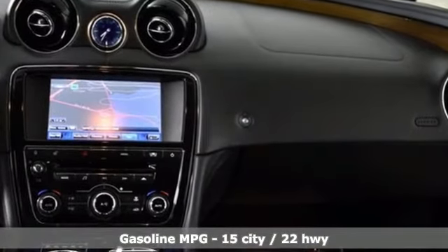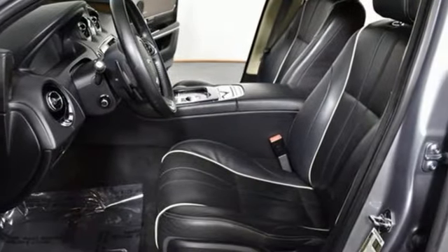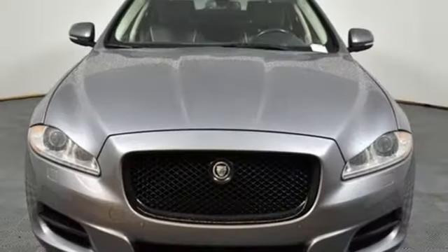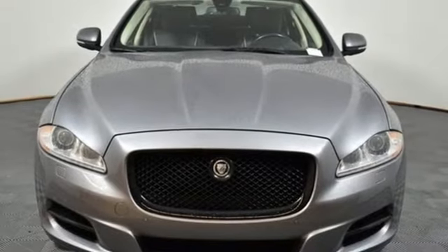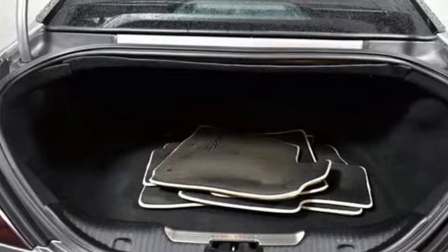And with features like these, every drive's a pleasure: streaming audio, heated and ventilated leather bucket seats, doors and push-button start proximity key, power sliding and tilting sunroof, and a supercharged V8 engine.